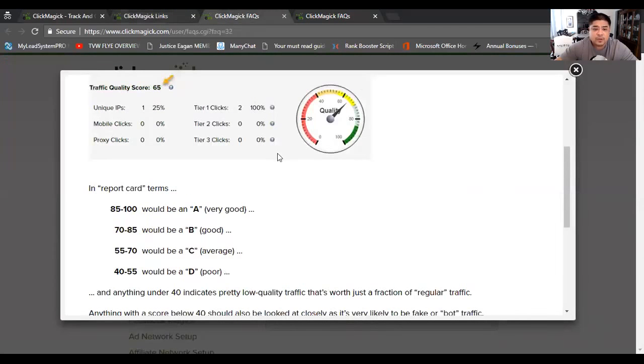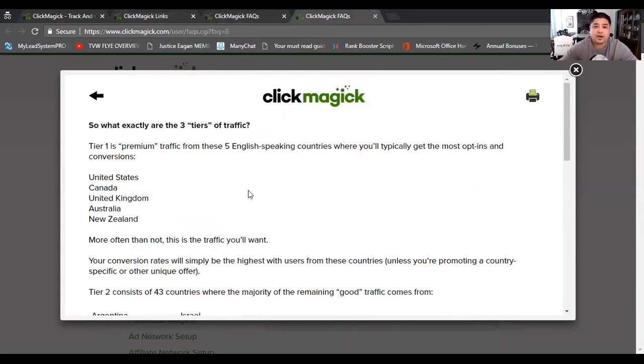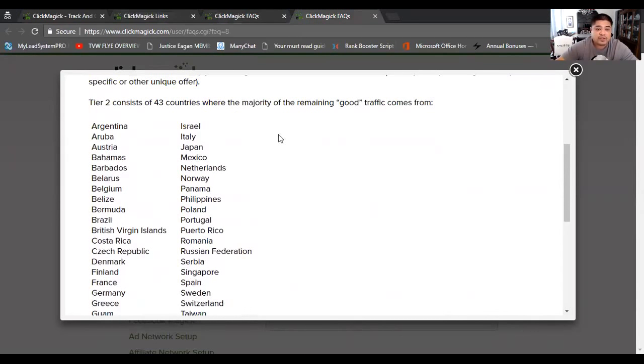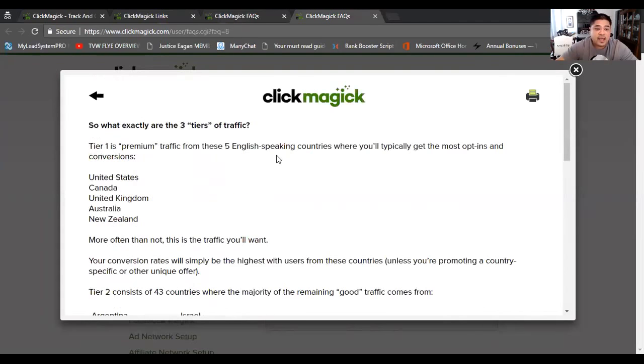As far as the quality, I want to go back to tier one and tier two. Tier one is basically premium traffic — these are your high quality traffic, the five English-speaking countries which typically get the most opt-ins and more conversions as far as people opting into your website and going onto your list. The five English-speaking countries are the US, Canada, United Kingdom, Australia, and New Zealand. You are going to get some tier two traffic as well, which comes from 43 countries that are considered good, but I prefer to get just the top tier one traffic, which is basically 85 or above.